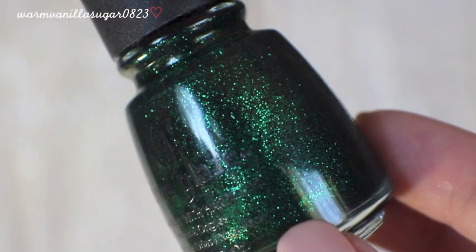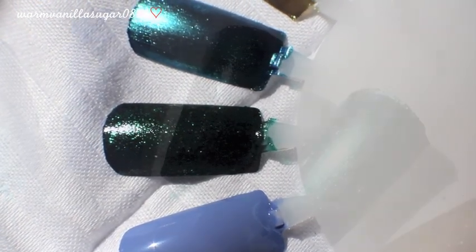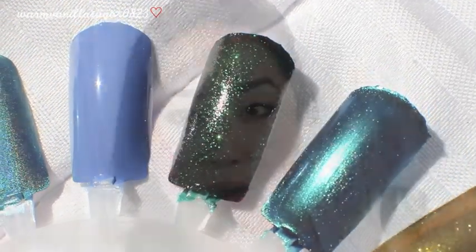My fourth favorite China Glaze color is Emerald Sparkle, a limited edition color. It is the perfect emerald green glitter — an emerald green base with a slightly brighter green glitter in it. If you are a green lover, I recommend hunting this down, though it's hard to find now. It looks almost jewel-like on the nail. I've actually gone through half this bottle already and hoarded a couple backups. It's kind of like the green version of Smitten with Mittens by OPI.